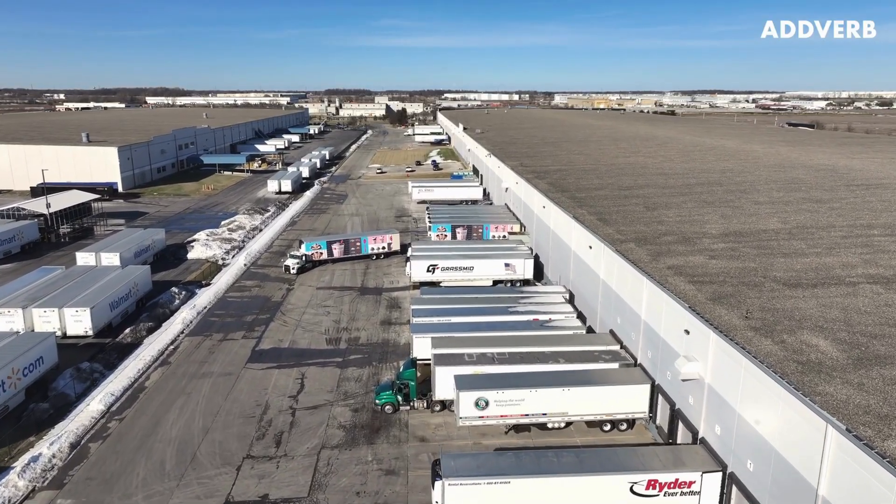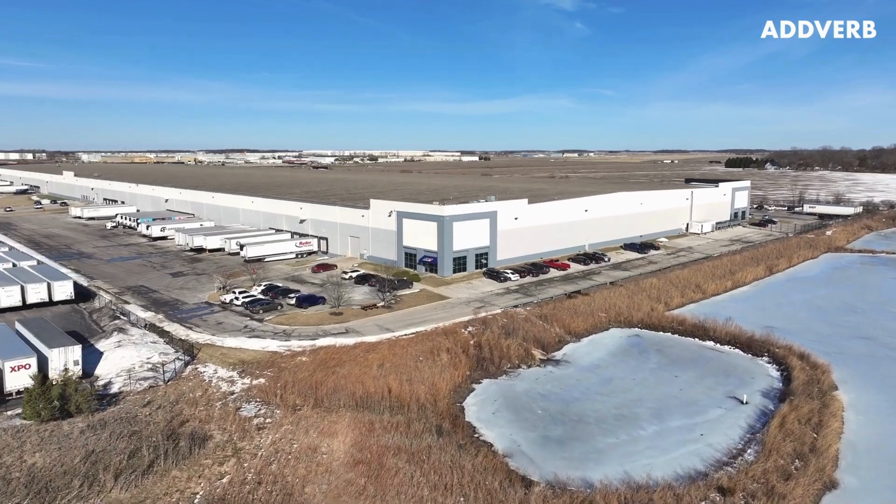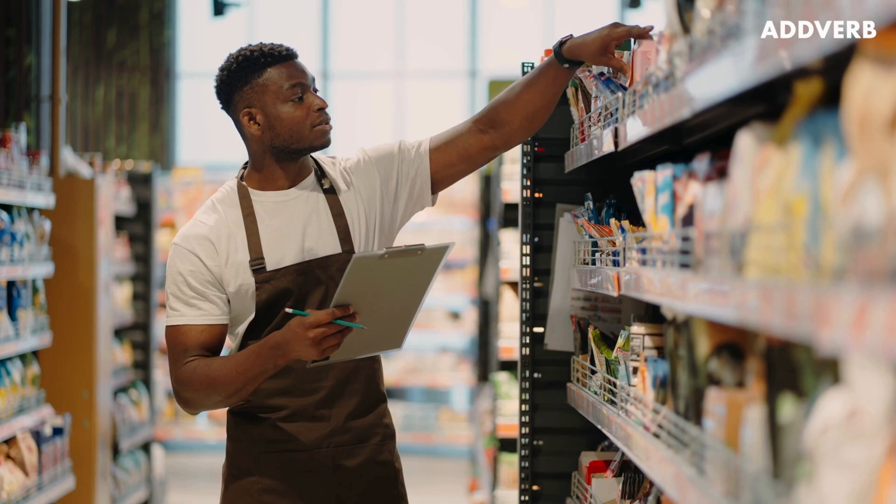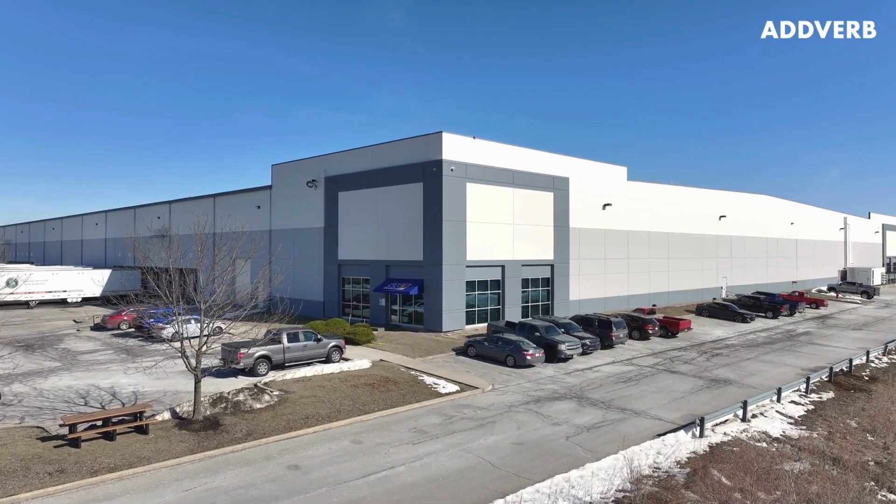As the leading convenience store distributor in the Midwest, S. Abraham & Sons, Inc., a division of Imperial Trading Company, is working behind the scenes to keep consumers' favorite products on the shelves, on time, all the time.